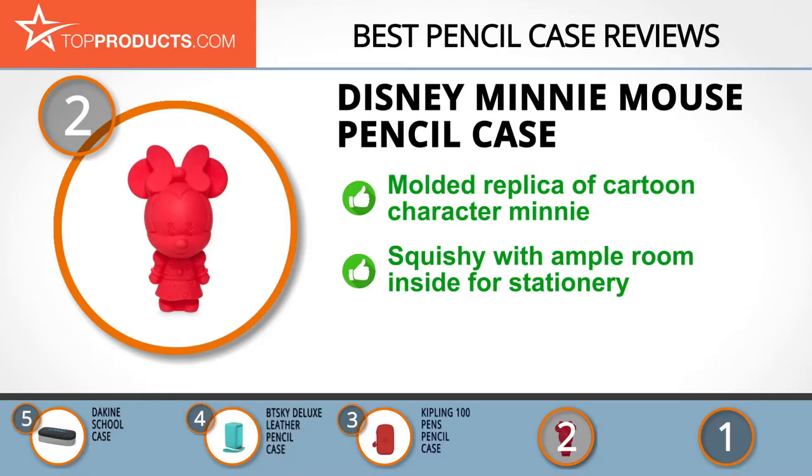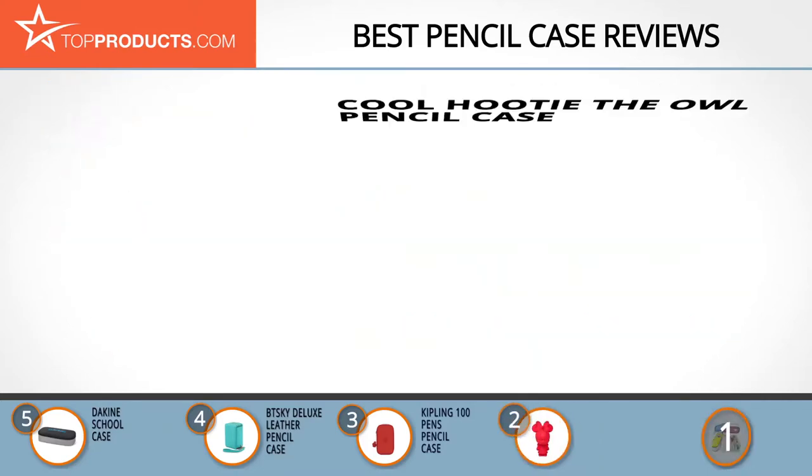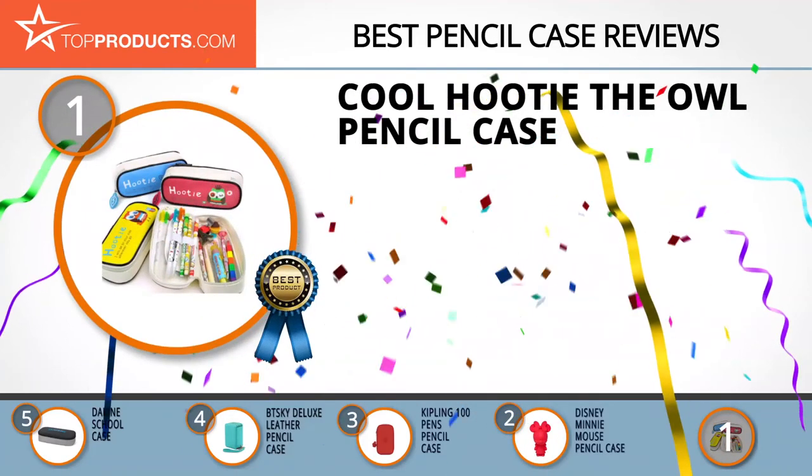Now you can hang out with the sweetheart itself all day every day with its Minnie Mouse Pencil Case. It comes as a molded rubber replica of Minnie that's sure to add some character to your work table. Just like Minnie's heart, this pencil case is large enough to house all your stationery, and it's squishy and fun — an absolute charm.